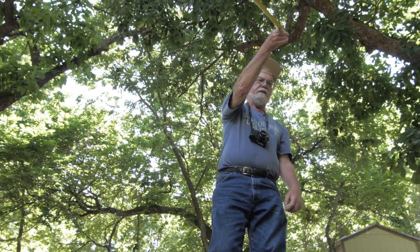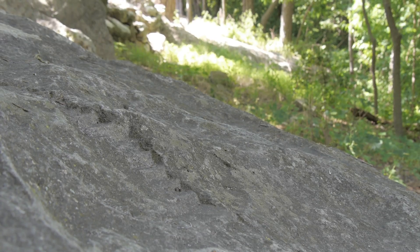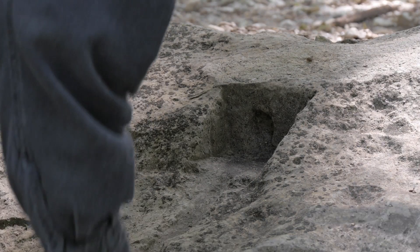This boulder is carved not with images and symbols, but with tiny channels, steps, and chambers. It seems to form a world in miniature.